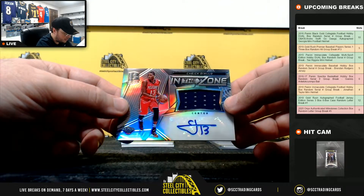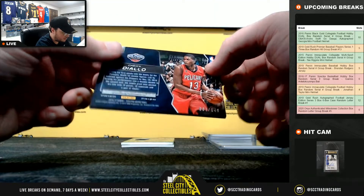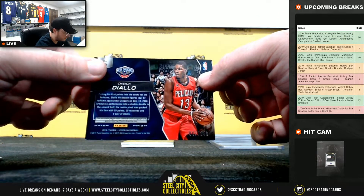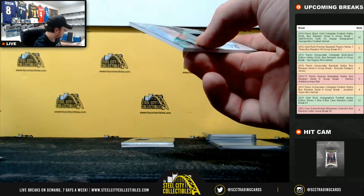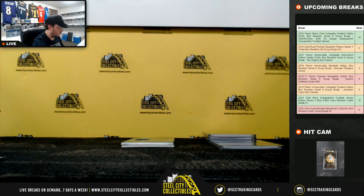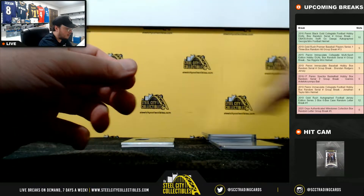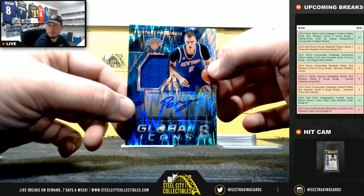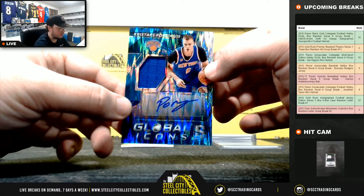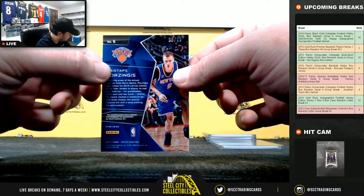In the Zone — Cheick Diallo jersey auto, 67 of 149, going to Christopher. Nice hit here — Global Icons jersey auto, Kristaps Porzingis, number 28 of 99, going to Andrew.